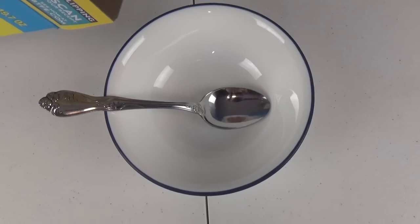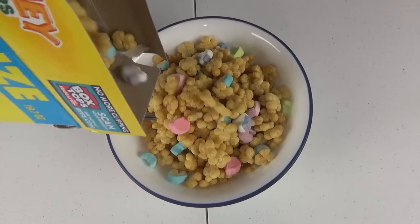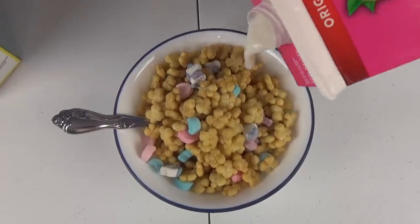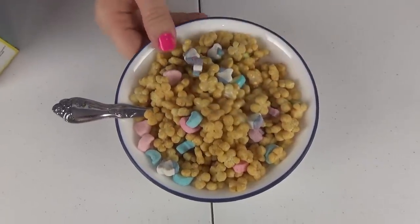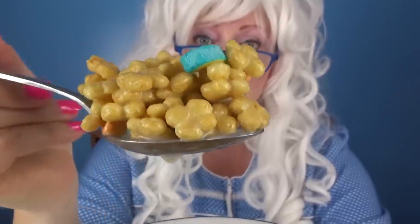Whoa! Now it's time to pour it in the bowl. Oh my goodness, look at that cereal! Now we're gonna pour the milk on. Now it's time to take a big old Granny-size bite - look at that! Yummy! Oh my goodness!